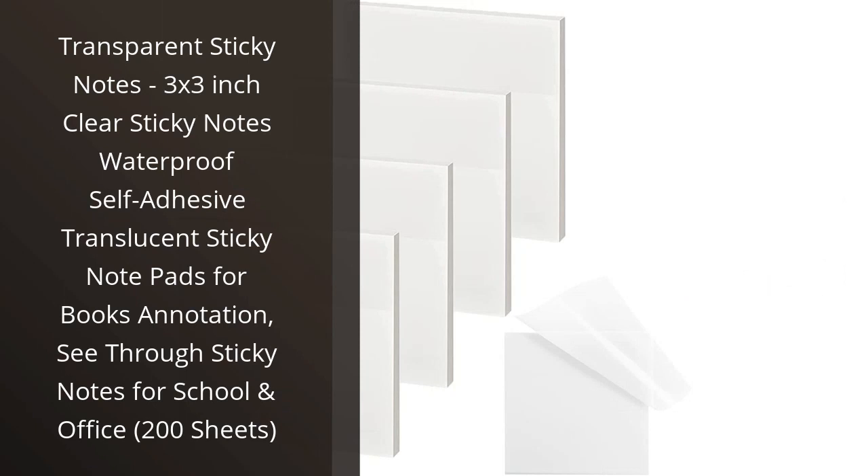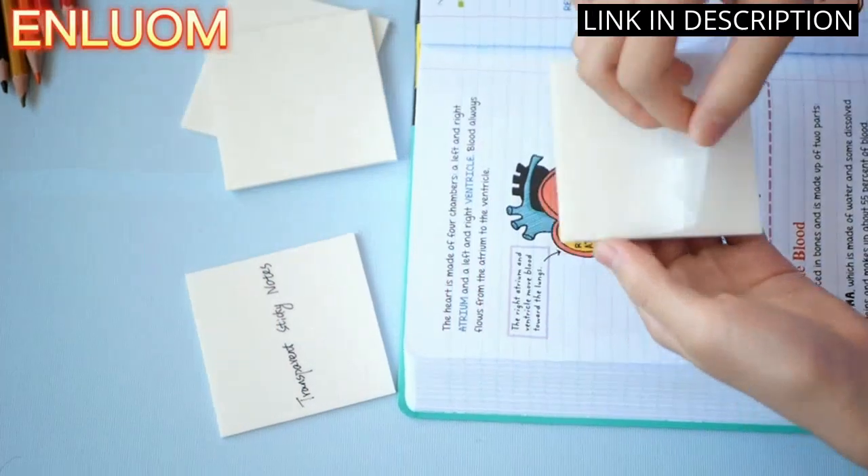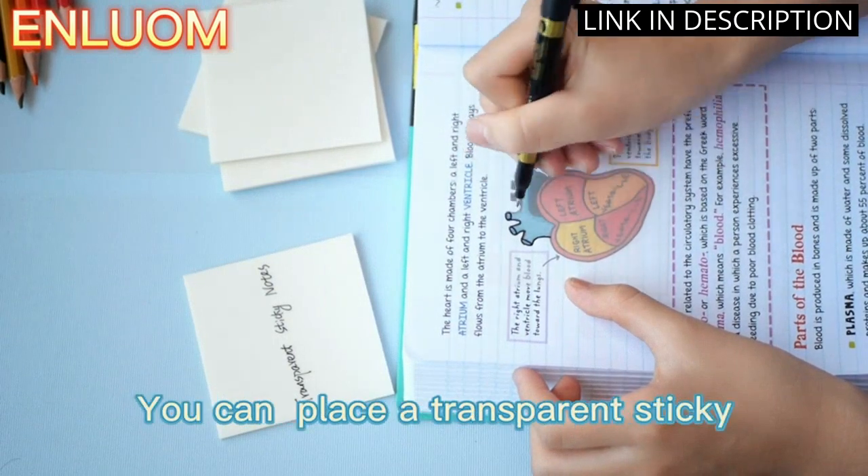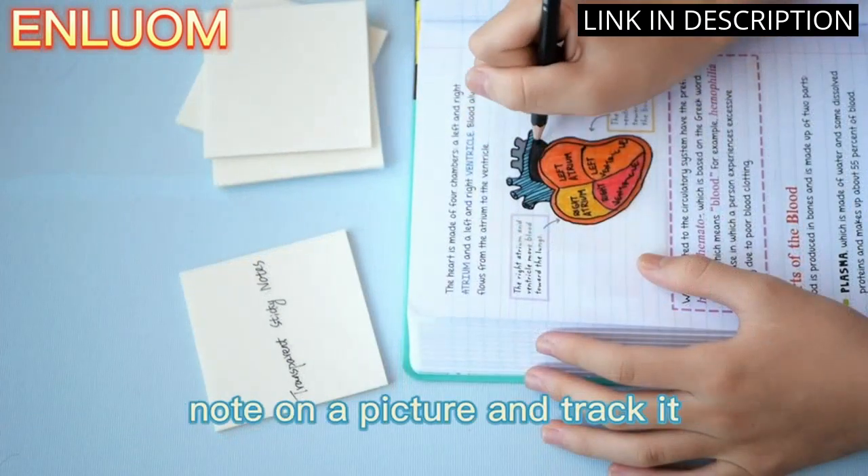I recently purchased the transparent sticky notes, and I am so pleased with them. They are perfect for annotating books and taking notes in the office or school. The fact that they are waterproof and have self-adhesive makes them extremely convenient.